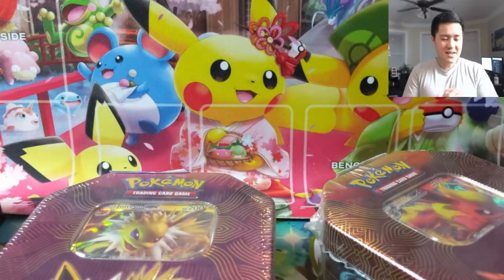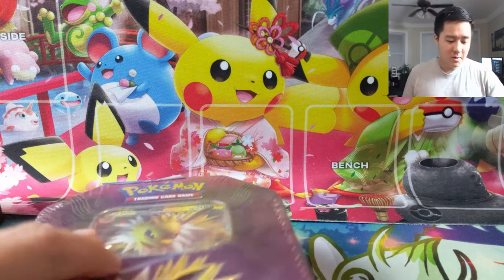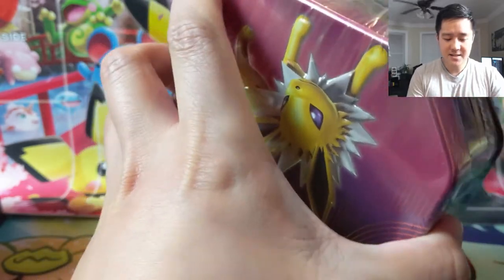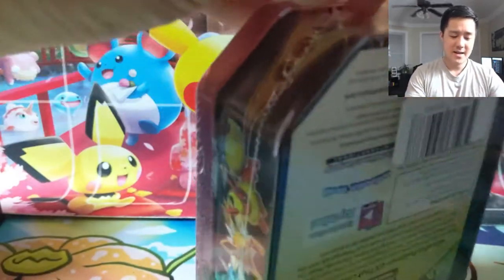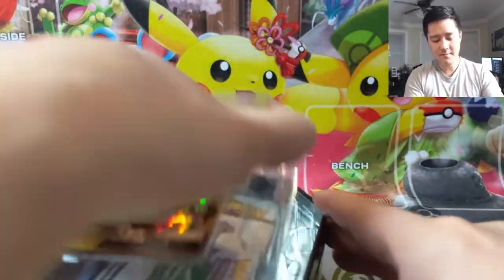We're opening up two of these tins, and we're also going to be talking about PSA submitting. This is kind of a video where I'm asking for advice from viewers — especially any Poketubers with PSA experience. We'll go over my thoughts on the membership we'll purchase and review the current pricing, which seems to go up every six months or so and is getting pretty high.